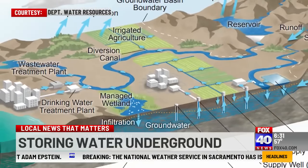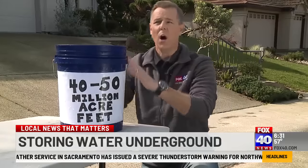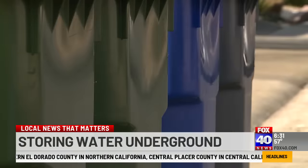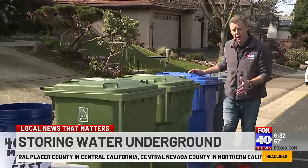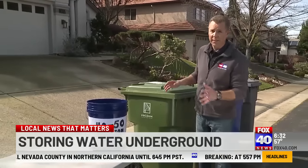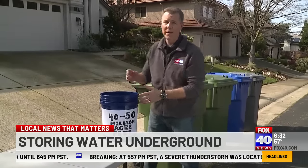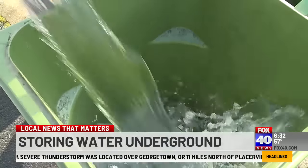So just how much water can we store underground? Imagine this water bucket represents all the water in our lakes and rivers — 40 to 50 million acre-feet of water from rain and snow. These garbage cans represent how much water we can store underground. Even though the aquifers aren't all the way empty, there is still plenty of room to fit four to five times the amount of water we get in one year. In other words, this is just a drop in the bucket.